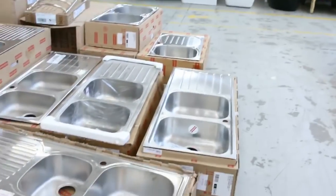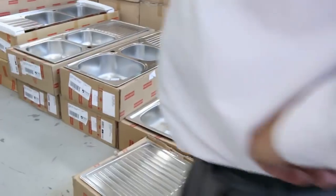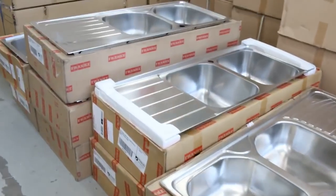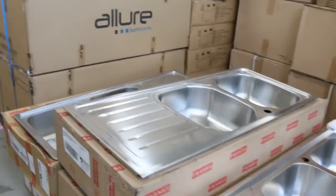We've got a ton of Frankie sinks — they've been going really well week after week. For the double bowls, really wide, with drainers and under-mounts — the whole lot — and the single bowls are there as well.